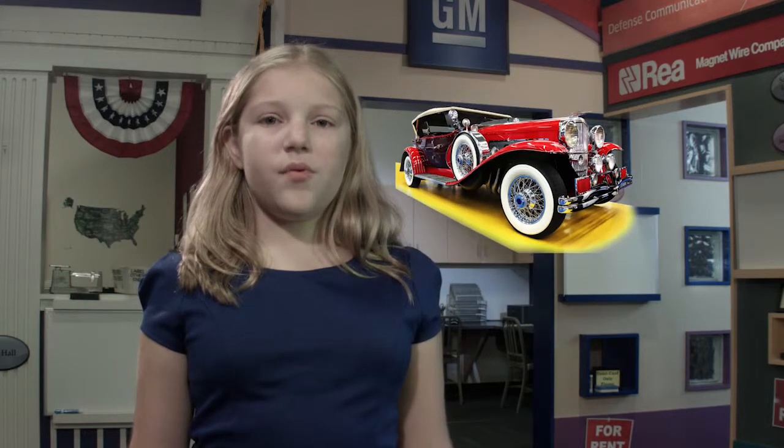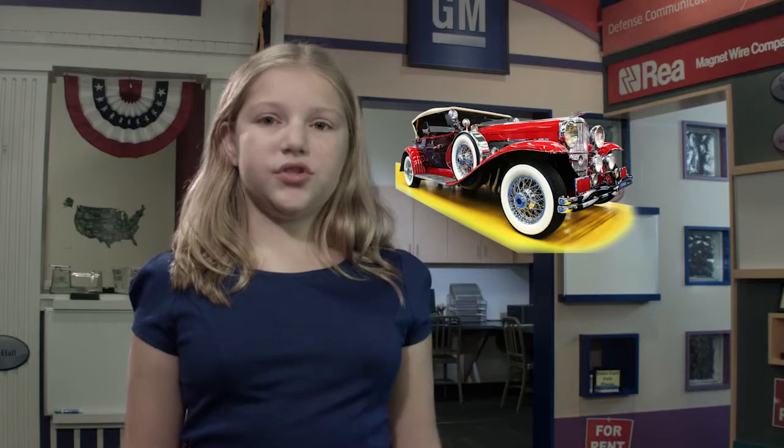It's a doozy. That word was coined in the 1920s when the Duesenberg Automobile was considered one of the most luxurious cars in the world. That doozy of a car was probably manufactured through 1937 right in Auburn, Indiana.